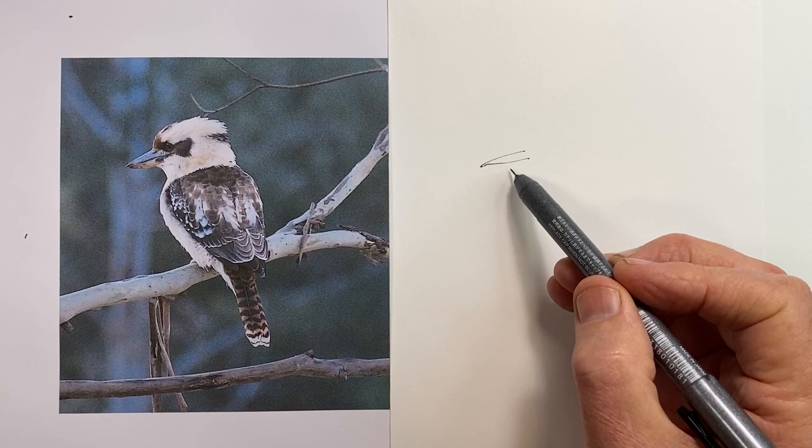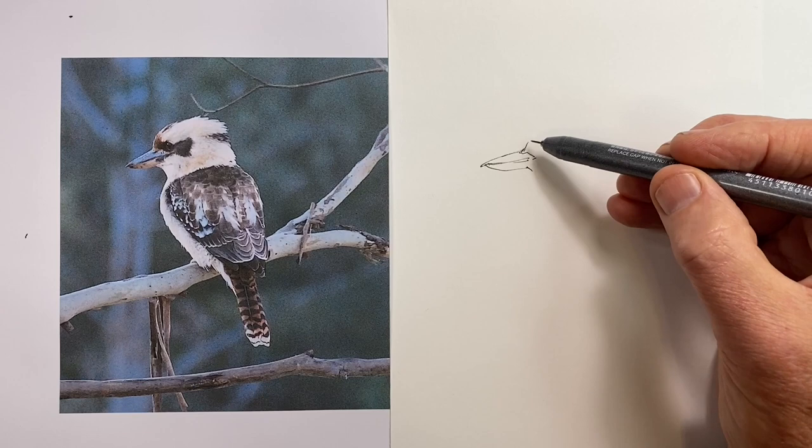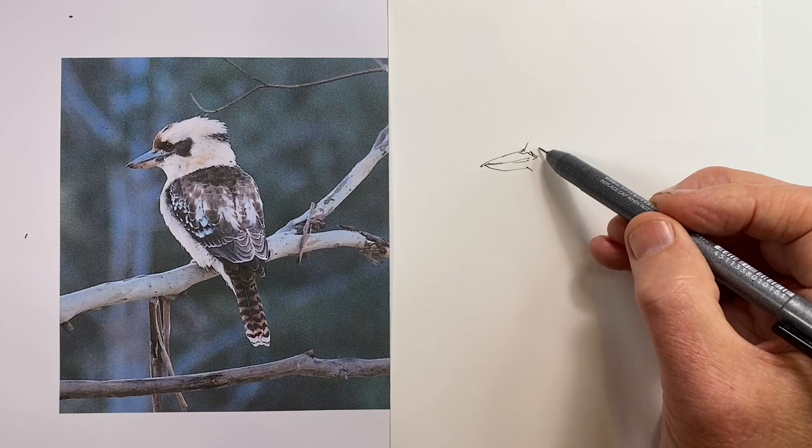The subject for this daily drawing exercise is the Australian kookaburra, famous for its laugh. If you haven't heard it, it's worth a Google to hear it. They're also one of two varieties of the kingfisher family found in Australia, and they sit very happily at the top of the food chain in Australia.